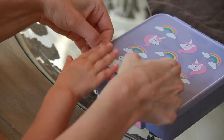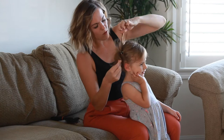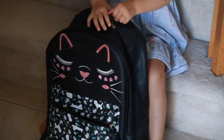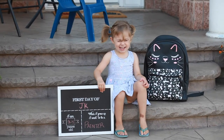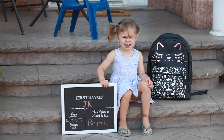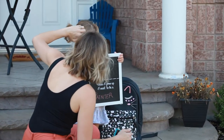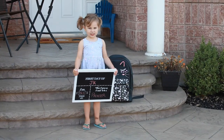You've bought the supplies, labeled all the things, made the lunch, filled the backpack, picked out the outfit, did the hair, felt the feels, and there's one last thing to check off the list before you send them on their way — the first day of school photo. You just want one photo of them holding the sign, giving their biggest grin, and sporting that cute outfit. It should be that simple, but this task can be the most stressful part of your morning.